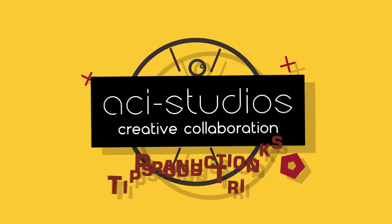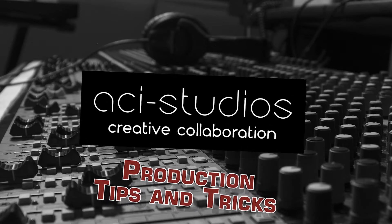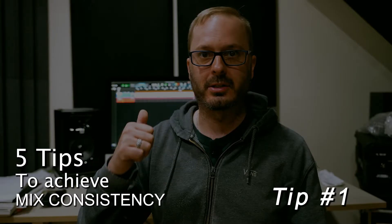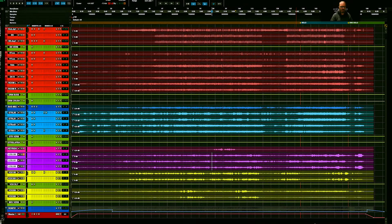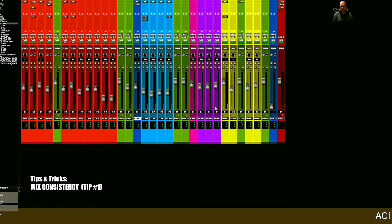Okay, so the first thing I want to talk about for consistency with your mixes — tip number one — is to set your session up the same way every time.